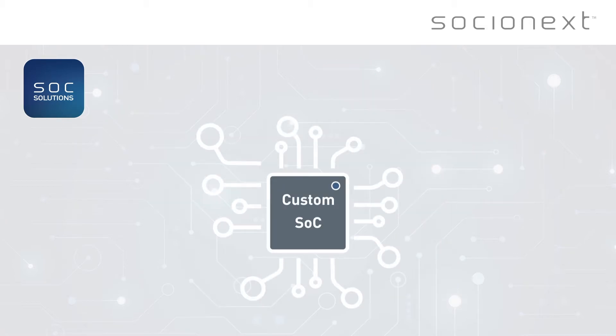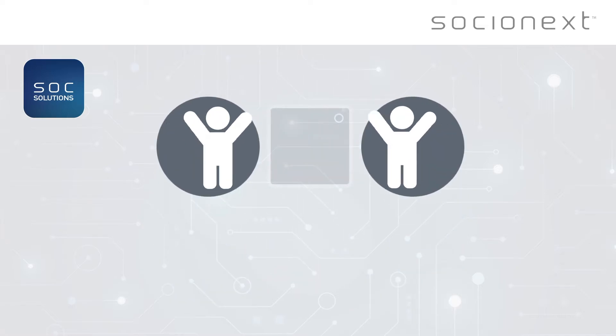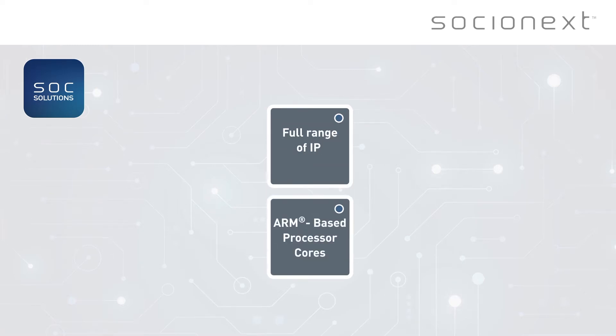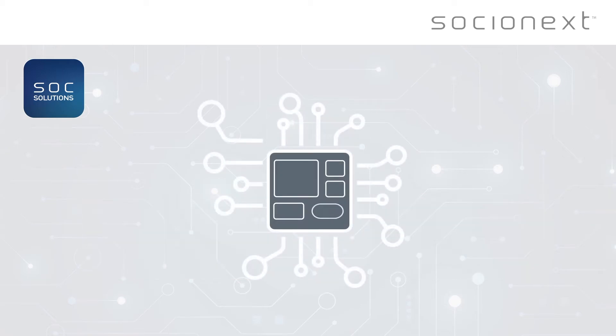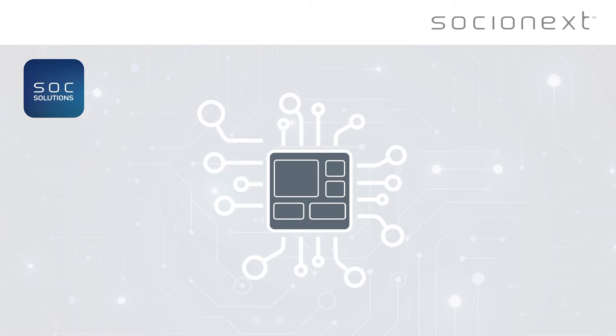At Socionext, we work in partnership with our customers to develop custom SoCs for a broad range of applications such as automotive, IoT, Industry 4.0, and networking. Working with us brings the advantage of access to a full range of IP in the fields of ARM-based processor cores, special IO, and high-speed interfaces,